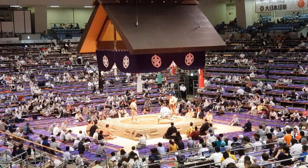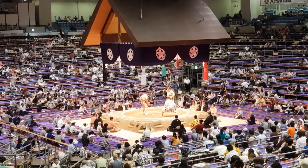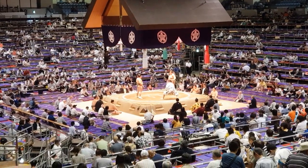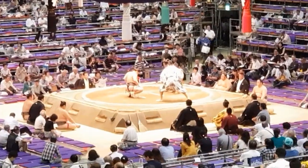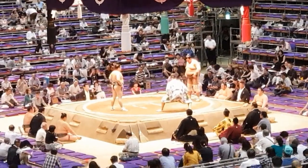You can see the tassels, each representing one of the seasons, around the top there — white, black, green, and red. The arena itself, or the area they're fighting on, is made of clay and hay bales.